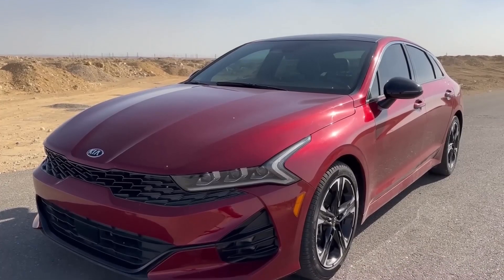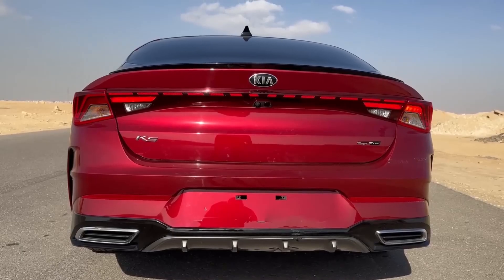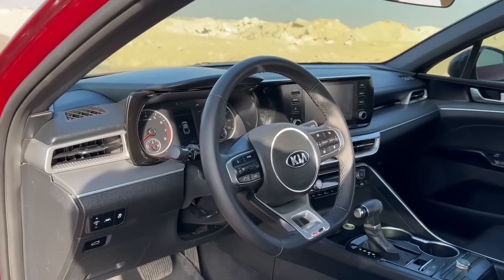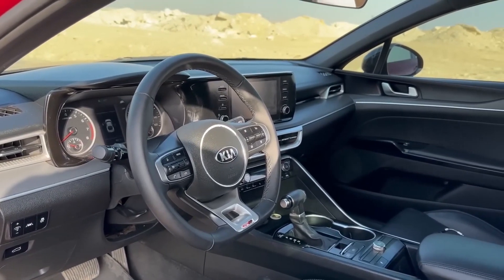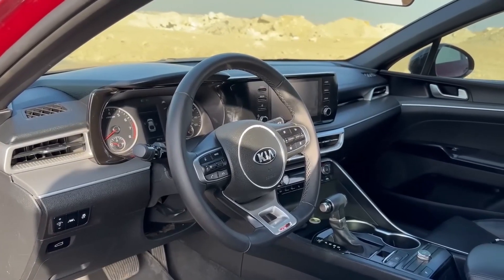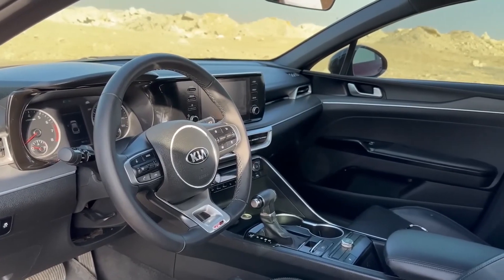Fold down the rear seats and you've got a cavernous cargo hold ready to swallow luggage, sports equipment, and maybe even that inflatable kayak you've been eyeing. Forget fighting over the phone charger — the K5 comes loaded with enough USB ports and entertainment options to keep everyone occupied. Apple CarPlay and Android Auto keep everyone connected, while the optional Bose sound system transforms the cabin into a personal concert hall.